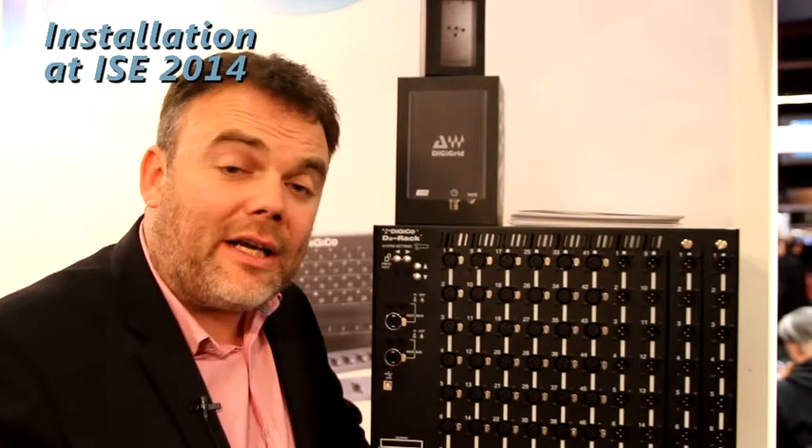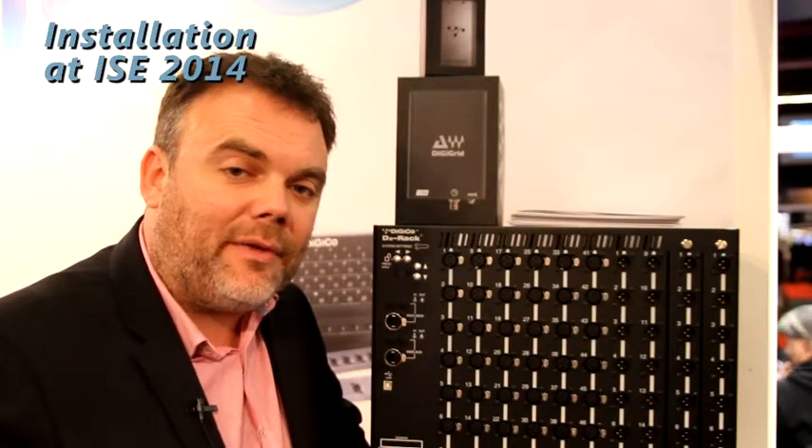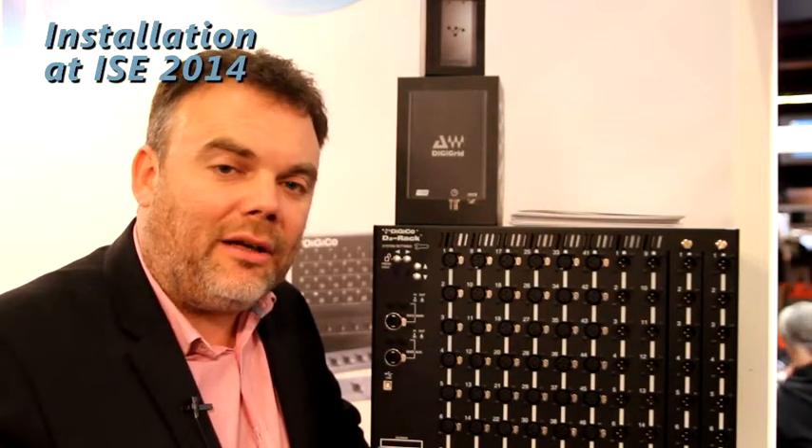There are models available for SD8 and SD9, and the system can also connect to an SD11, so it offers the latest generation of IO format to the complete SD range.